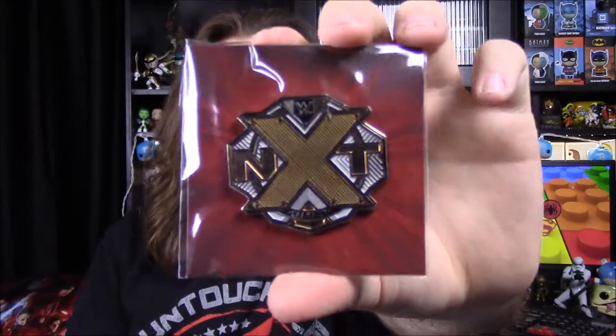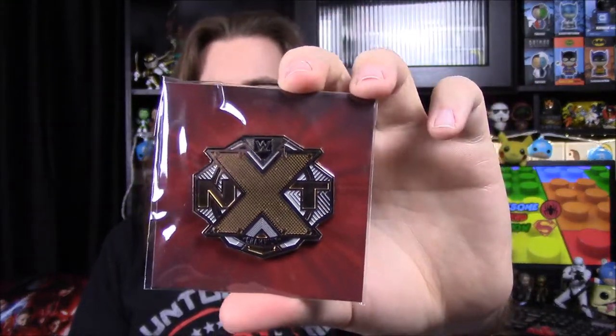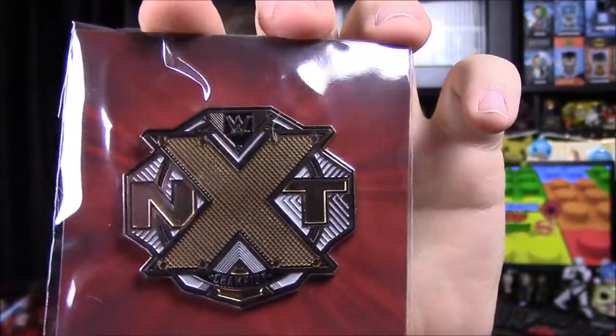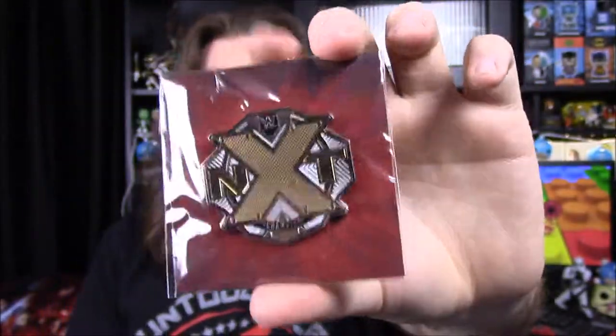You can also build the ring accessory once you collect them all, which is cool. Then we've got our pin for the month — one of my favorite things from the box. It is the NXT title. With the white coloring it might be the women's title, but I'm not sure since they've switched the titles recently. The theme for the month is 'The Boss,' which is why we have the Sasha Banks items.